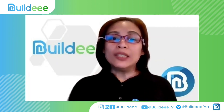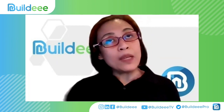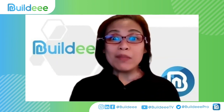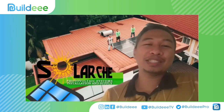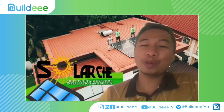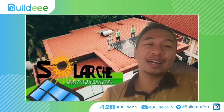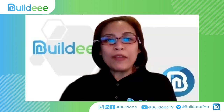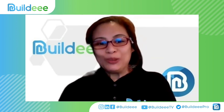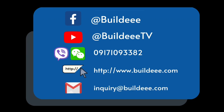With that, maraming salamat, Engineer. We're looking forward to having you again. With the coming summer season, maraming mga mangangailangan ng aircon during the day, so it's worthwhile to study how you can leverage solar panels for yourself and your family. It's been a pleasure to be invited here and share my knowledge and experience with solar energy systems in the Philippines. Thank you to everyone watching — see you again soon. Bye!